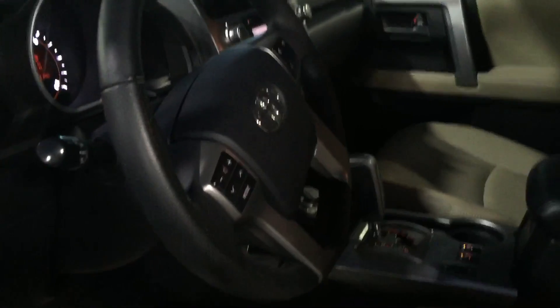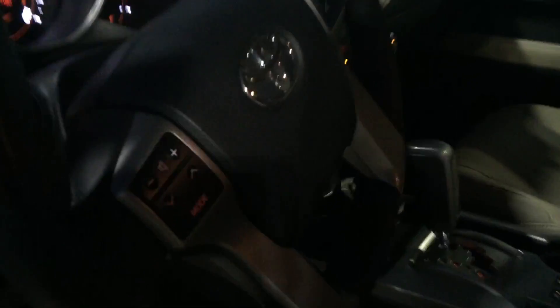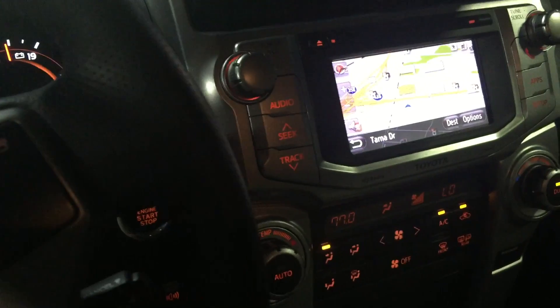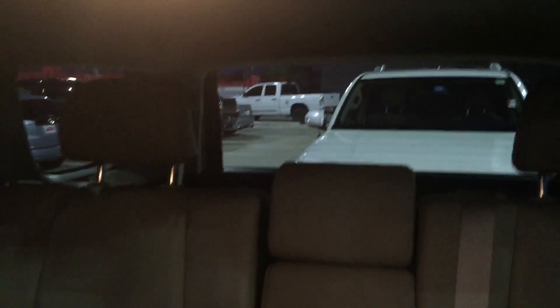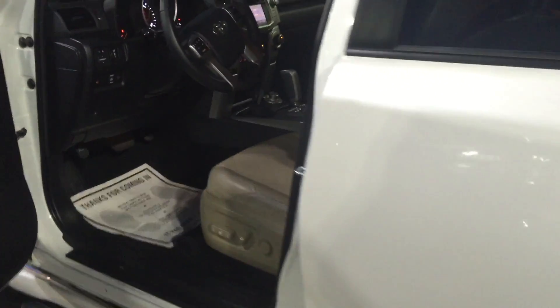It has a leather interior, power seats, power windows, four-wheel drive, Bluetooth, cruise control, navigation, backup camera, also has a sunroof, and it has a third row, but they're folded down right now so you can't see that. And heated seats as well — I'm not sure if I mentioned that.